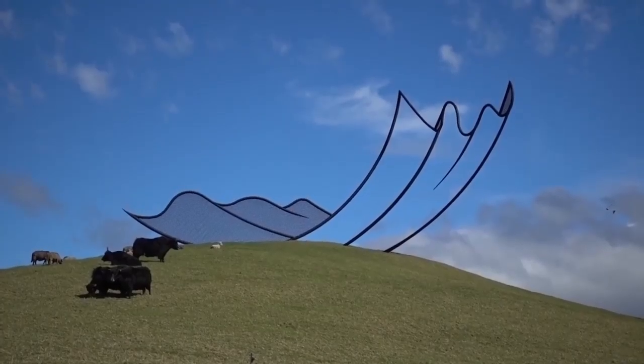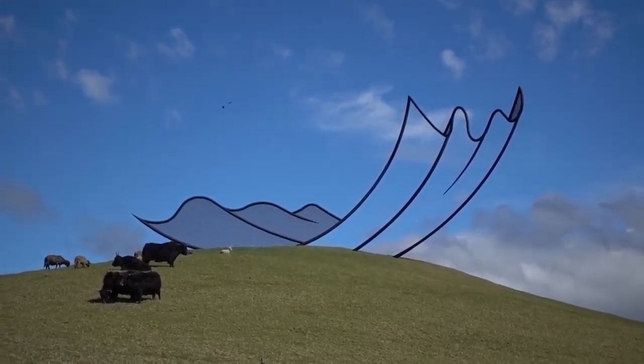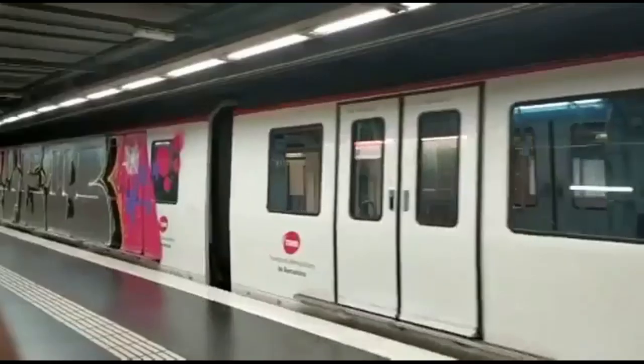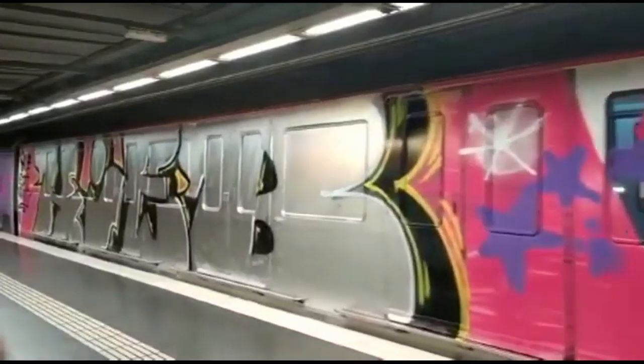Horizons by Neil Dawson — 15 metres wide, the height of a four-storey building. Depending on who you ask, it either resembles a piece of corrugated iron blown in from a distant farm, or a giant paper tissue that's been thrown away. This clip is one of the many trains in Barcelona that have incredible art drawn on the side of it.